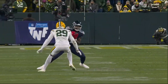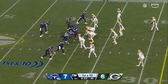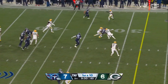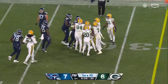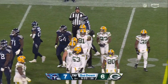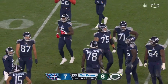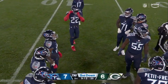Does a nice job in coverage there. They throw again — and with effectiveness into a lot of traffic. Catch made there by Traylon Burks, the man who earlier tonight began to get him rolling. He's caught three now for 48 yards.